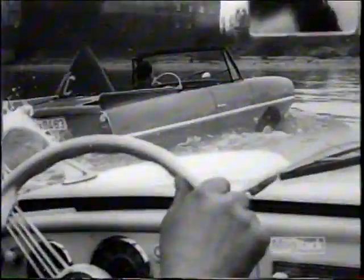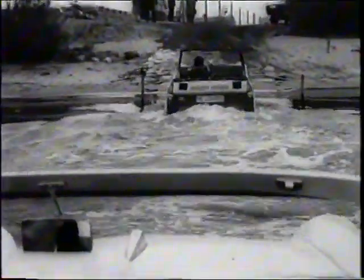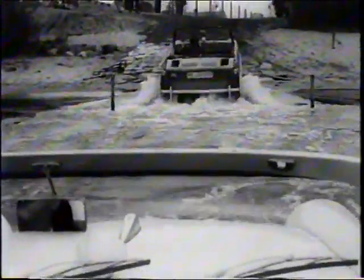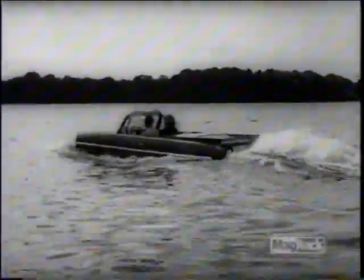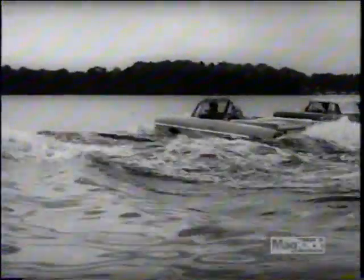In the U.S., Amphicar sold for $3,400 — likely to cause a good case of sticker shock in 1960, especially when you could pick up a Volkswagen Beetle for $1,200 and have money left over to buy a pretty good boat. With no real money for improvements, the first model year Amphicar was, basically, the last. By 1968, just over 3,800 had been produced.